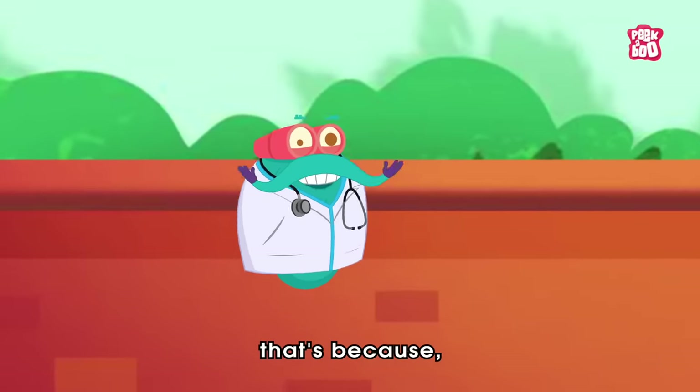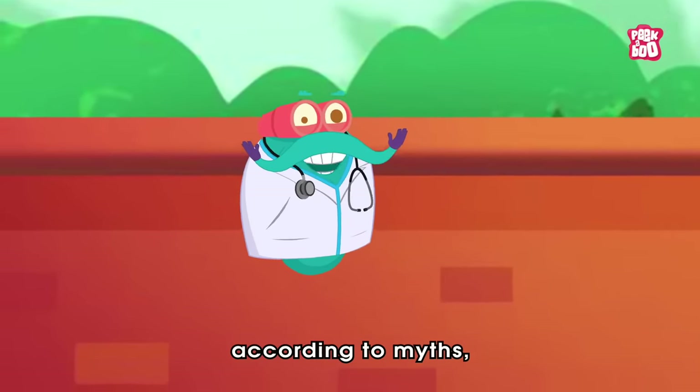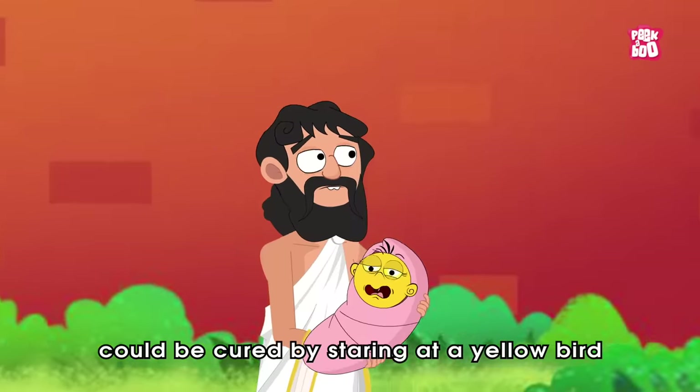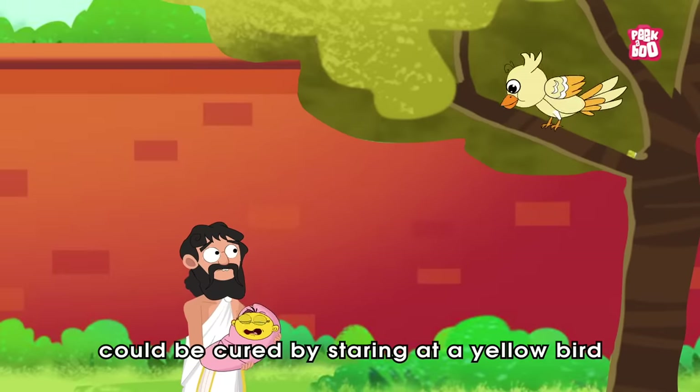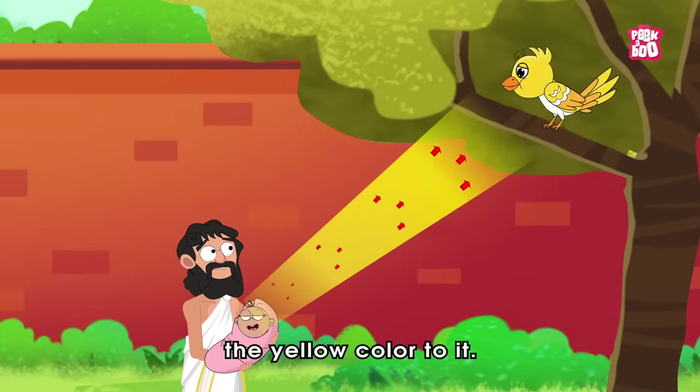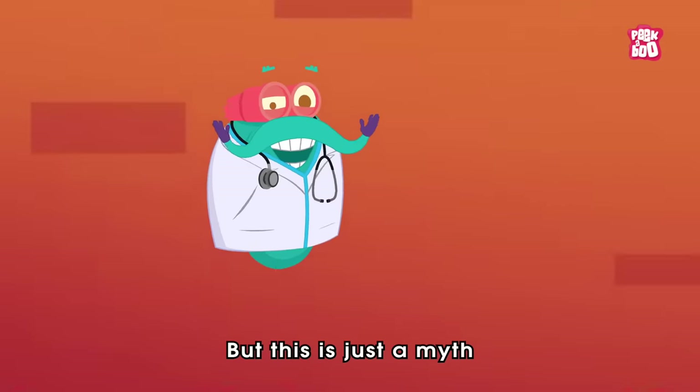Yes, that's because according to myth, the ancient people thought that jaundice could be cured by staring at a yellow bird that could miraculously transmit the yellow colour to it. But this is just a myth.